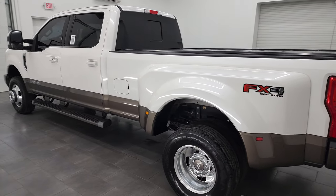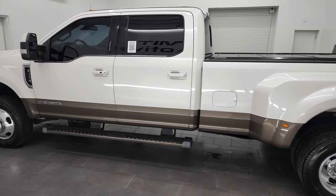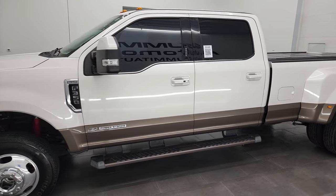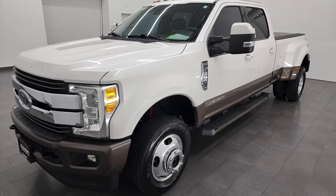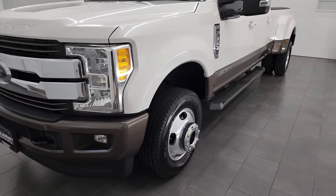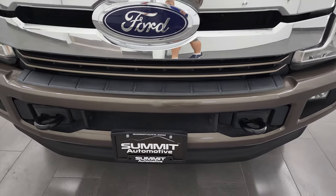This 2017 Ford F-350 has the 6.7-liter Power Stroke diesel engine. This truck has been fully safetied and inspected by our service shop, has a fresh oil and filter change. All the fluids have been checked and topped off, and this truck is 100% ready to go. I'm going to go all the way around in this video — inside, underneath, start it up, and take a look under the hood.